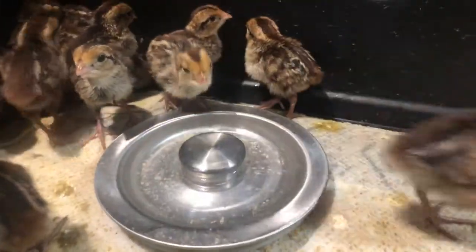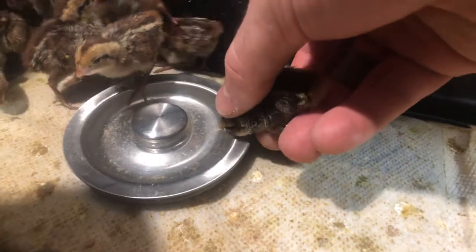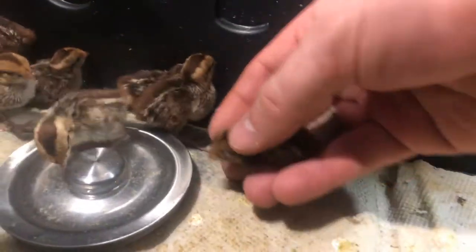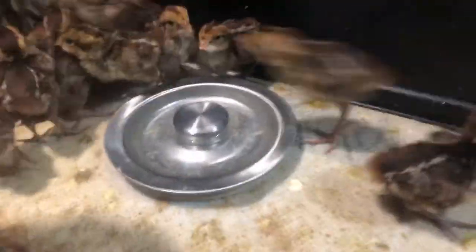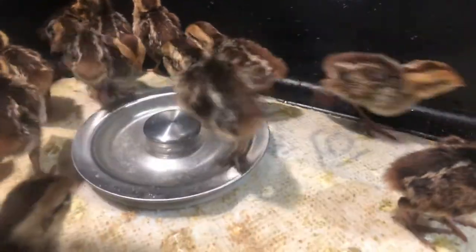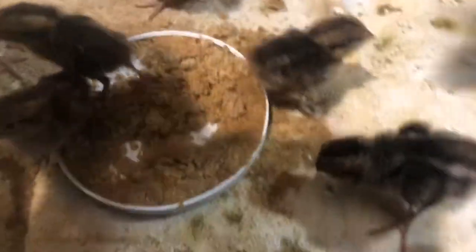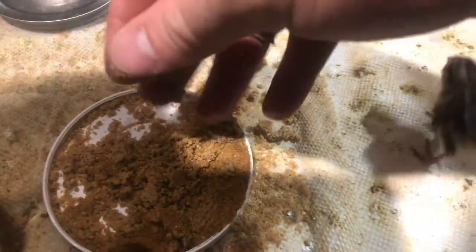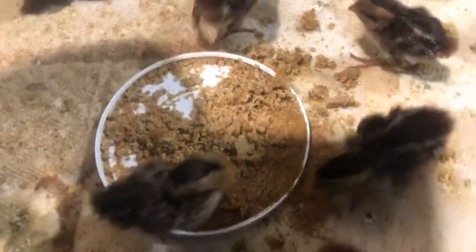When you first get the quails, you're gonna want to put their beaks in the water, because remember they were just hatched a day or two ago. Just put their beak in the water and once one starts drinking, the rest will follow — they get curious and start going for it. Same with the food: if the crumble seems a little coarse, put a little water in it to break it down and make it easier for the quails.